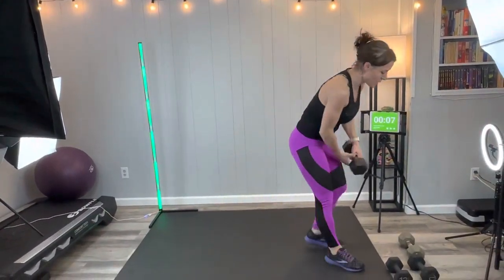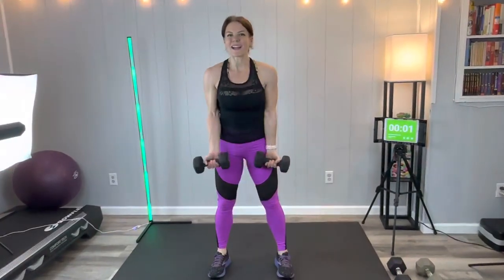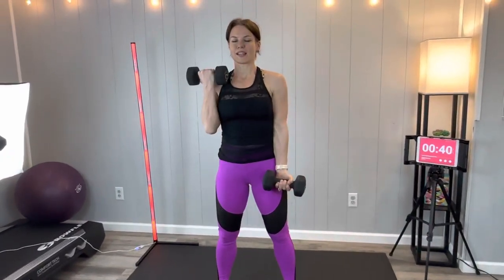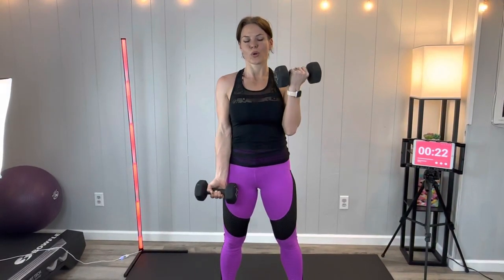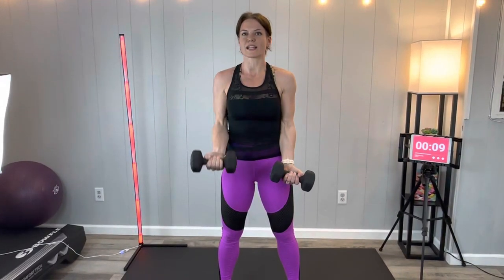Next we're going to have curls. I'm going to go to the 12s. We're going to alternate — elbows stay stuck at your sides, no swinging the body, just using the biceps. Breathe, you can do this — I know it's challenging, it's challenging for me too. Breathe through it, almost there, less than 10 seconds — push through this one together.